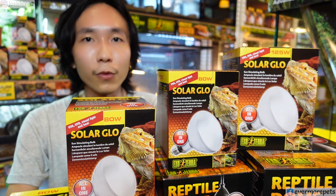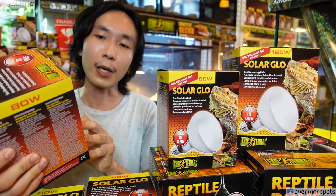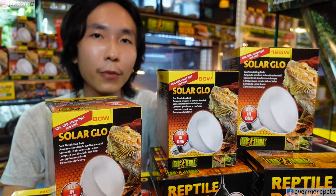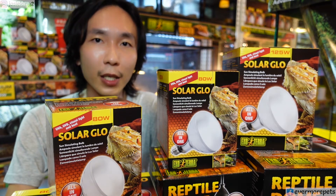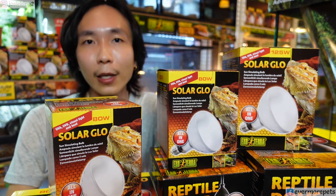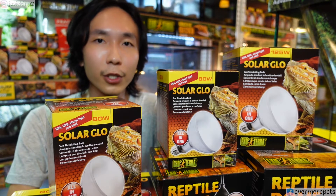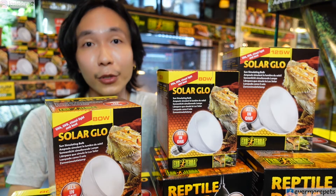For bearded dragons we normally do 12 hours a day. What these bulbs do is that UVB helps the reptile metabolize the calcium that they ingest from their food. UVB helps the body of the reptile develop vitamin D3. Without vitamin D3 in their body, they cannot metabolize the calcium that they eat.